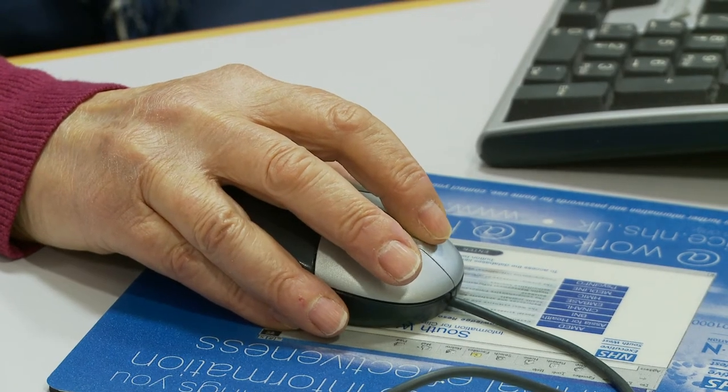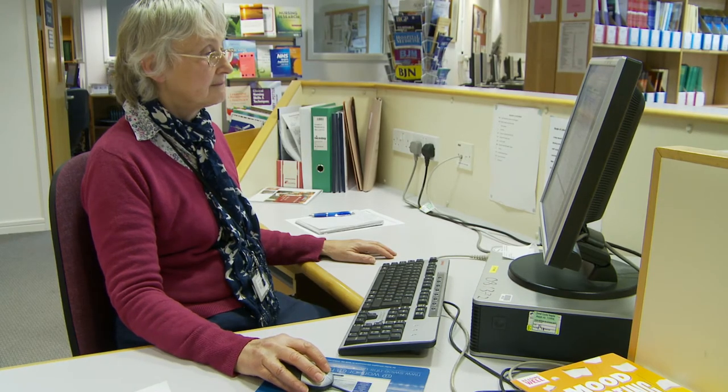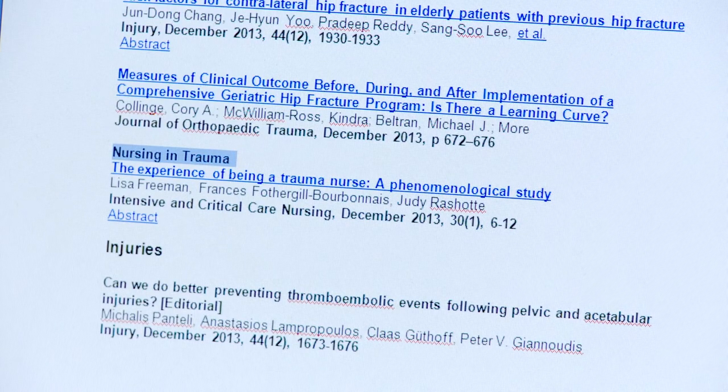We produce a range of current awareness bulletins covering clinical and health management topics to help you keep up to date with developments in your speciality.